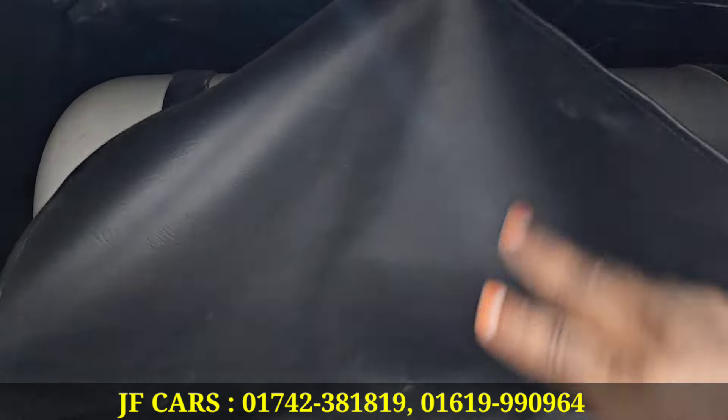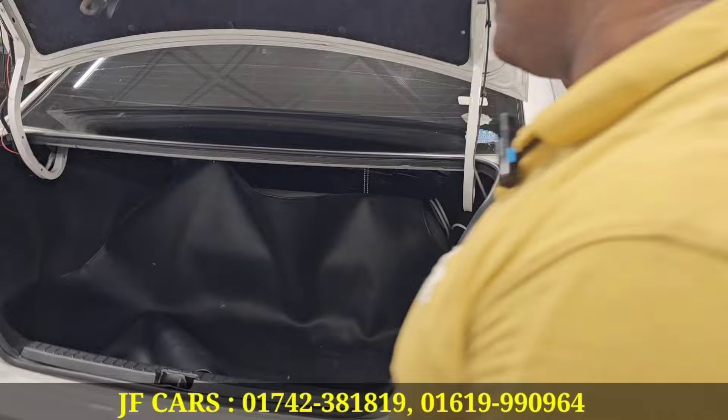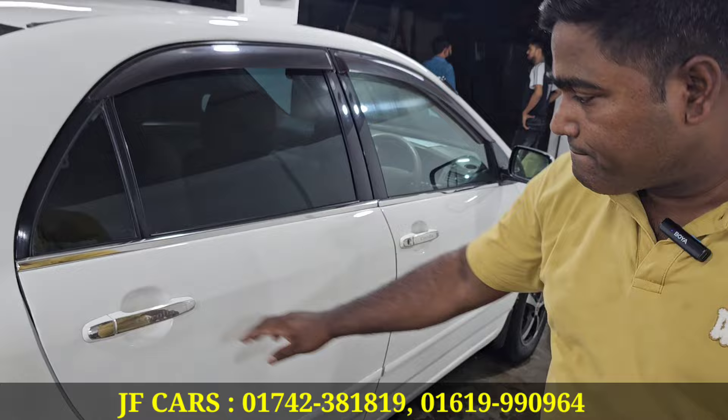It is a 6-cylinder engine with a chassis. Is there any heating issue? No. Is it serviced? Yes, it is serviced. We can confirm there is no damage.